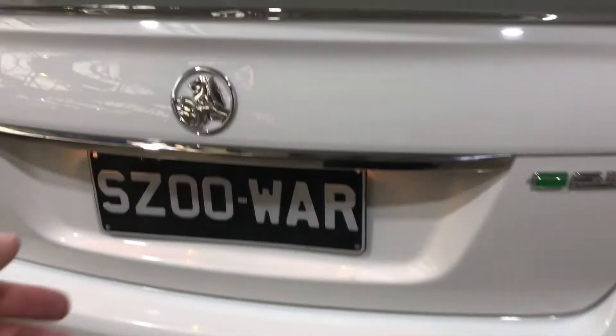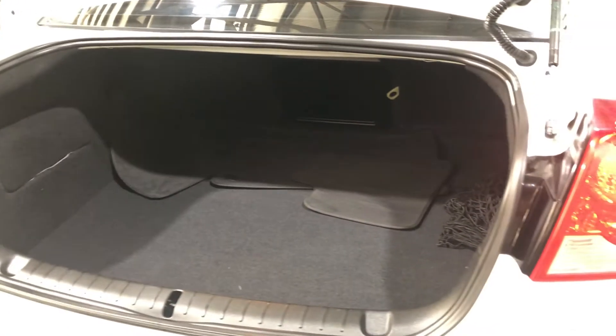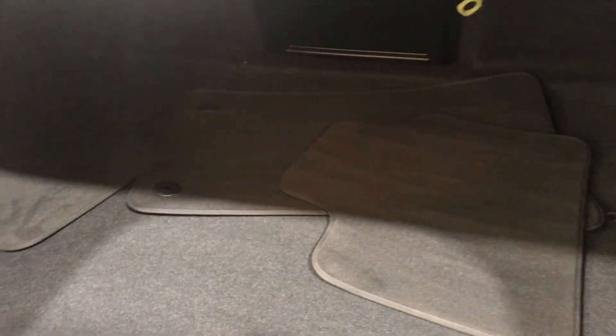As we jump inside the boot, being a full-size family sedan you're gonna get heaps of boot space at the back. Plenty of space back here for you to put whatever you need. It also comes with floor mats as well.